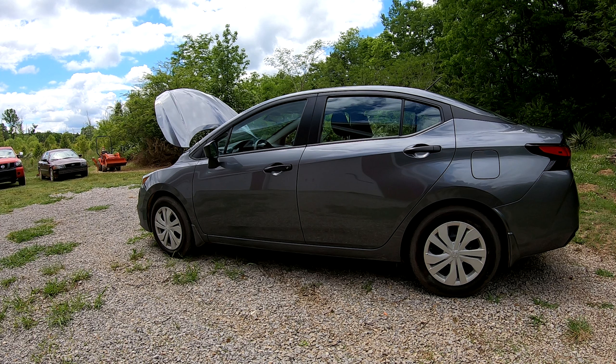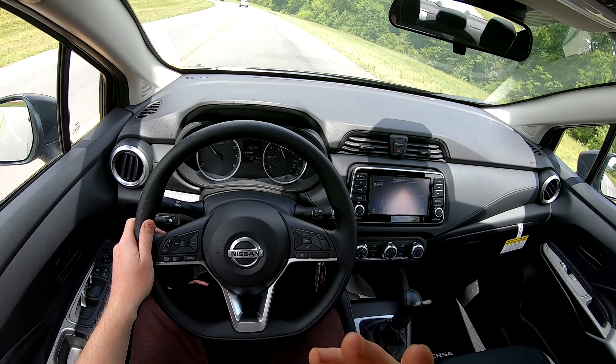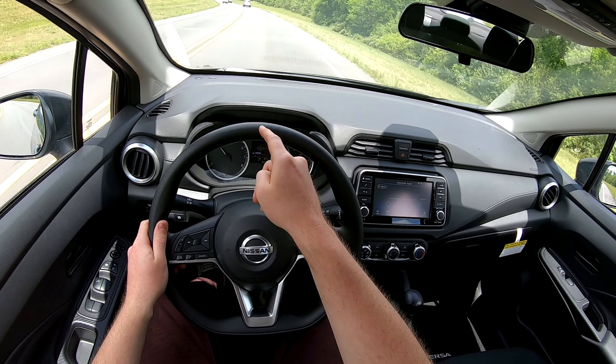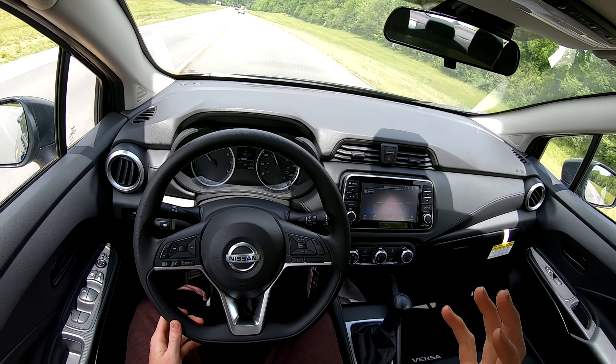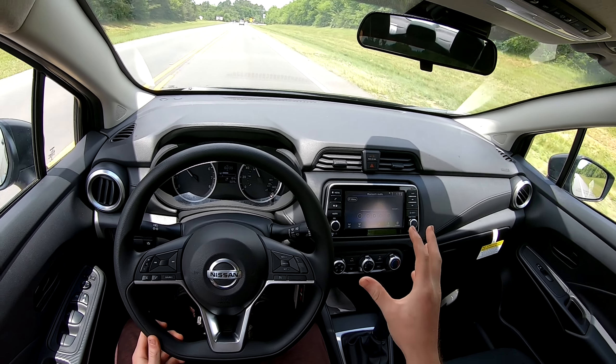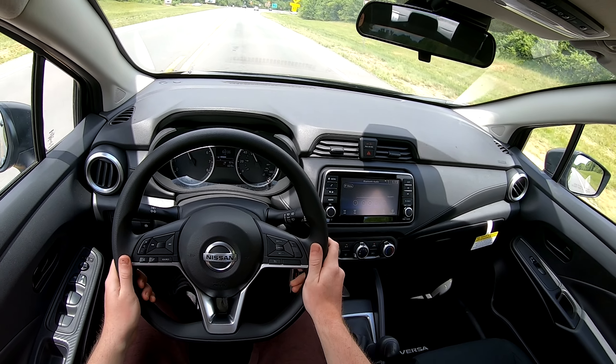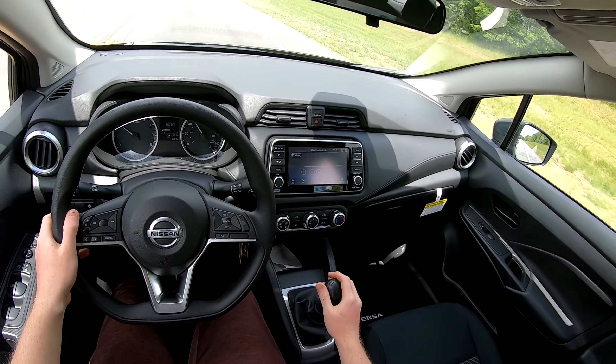It has automatic high beams — when you turn them on, the car will detect a vehicle's headlights and turn the high beams off for you, then turn them back on when no other car is detected. That feature actually works pretty well. It's not dark enough to test right now, but that truck's headlights would trigger it — it's a great feature for people who forget their high beams are on.